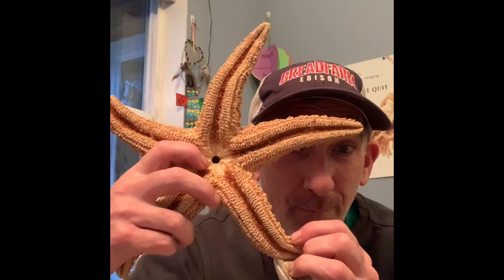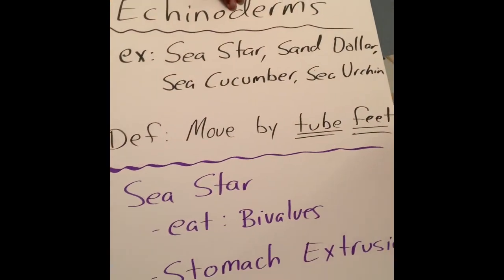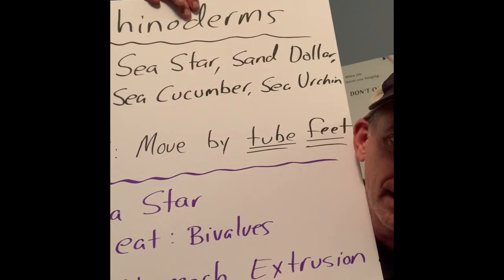Underneath the sea star there's a hole — this is its mouth. The sea star doesn't have any teeth, so how does it eat the clam? It gets that mouth right over the opening, and then it pukes out its stomach out of this hole. Its stomach surrounds the clam on the inside and starts making stomach acid. After four to six hours, it totally liquefies the contents inside the clam shell and sucks it in. That method of eating is called stomach extrusion.